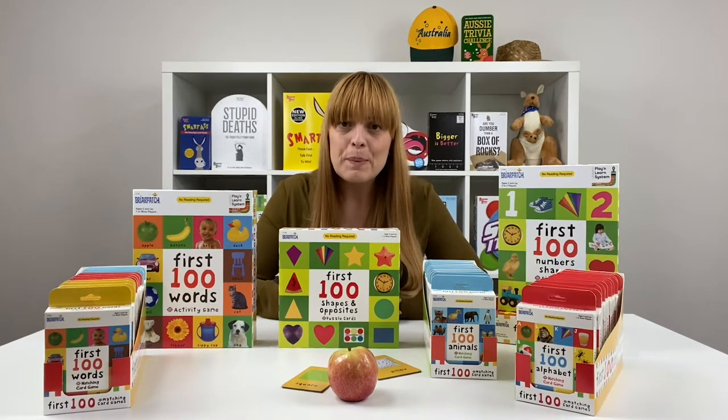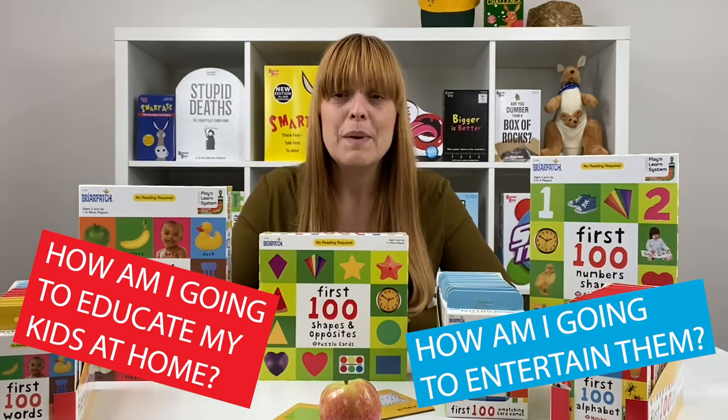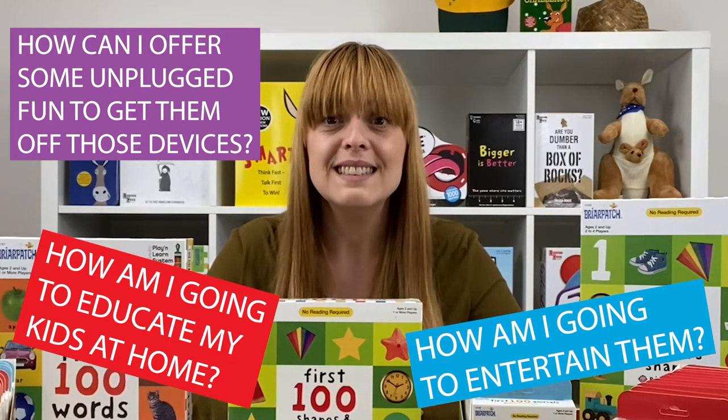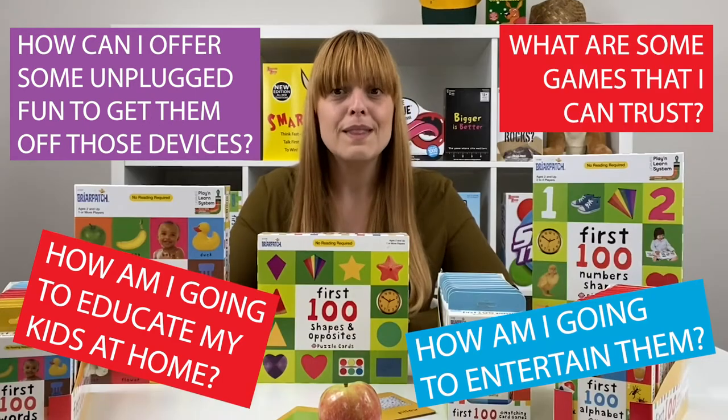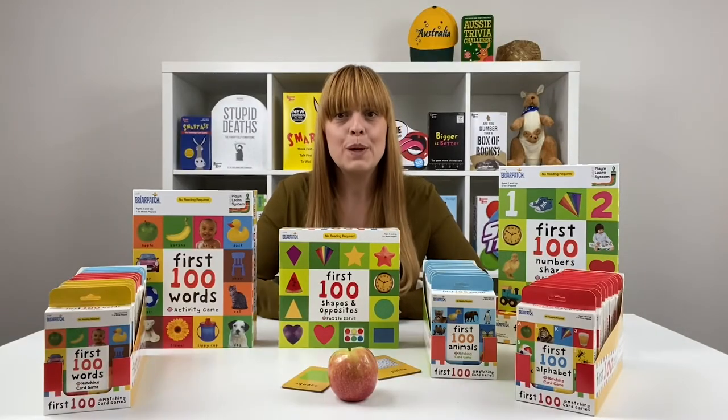We're hearing lots of people saying: how am I going to educate my kids at home? How am I going to entertain them? How can I offer some unplugged fun to get them off those devices? What are some games that I can trust? Well, the First 100 series is perfect for that.